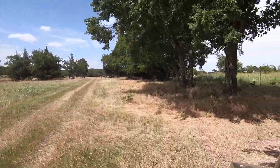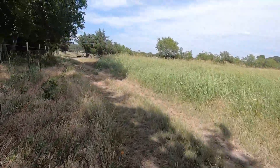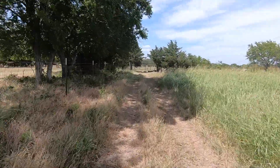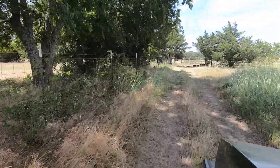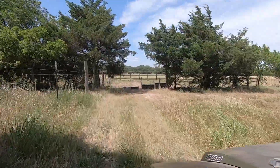We'll go in the back way to the water troughs. Right there you can usually see them — there's a cow or two hanging out under that big cedar. But I don't see anything today.